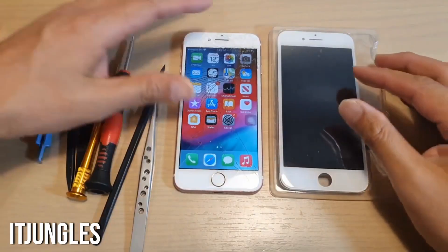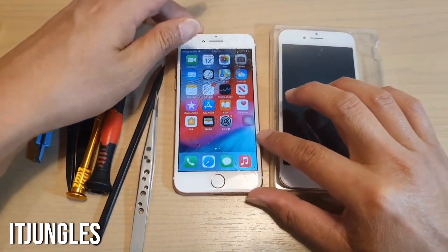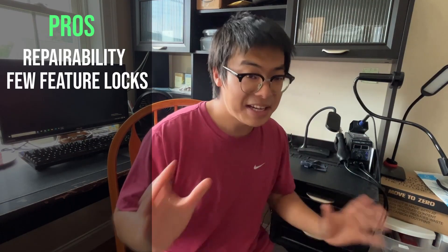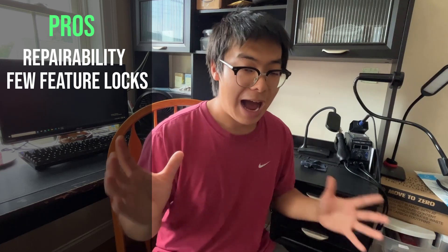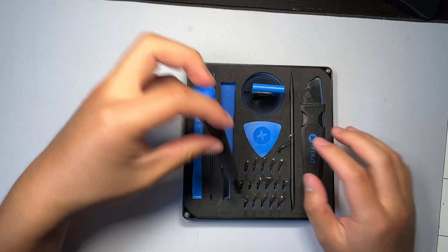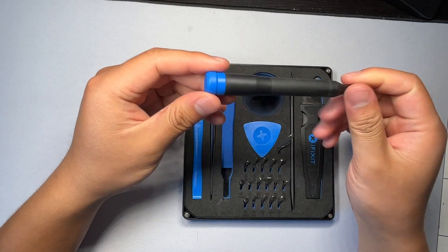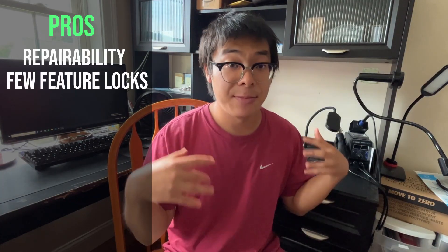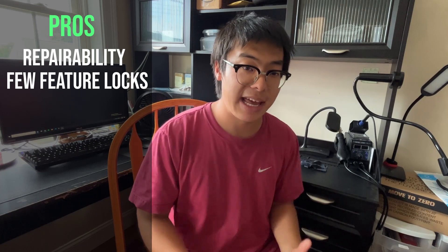If I grab a broken iPhone 7 — maybe it has a shattered screen, a broken camera, and a bad battery — I'm able to take that iPhone 7 without any specialized tools like a programmer. I can just grab some precision screwdrivers and replace all those parts without any issue. For that reason, the iPhone 7 is one of my favorites for getting into iPhone repairs. Moving to the cons: the iPhone 7 is an old iPhone, coming up on being 7 years old, and the newest iOS — iOS 16 — is not supported on the 7.